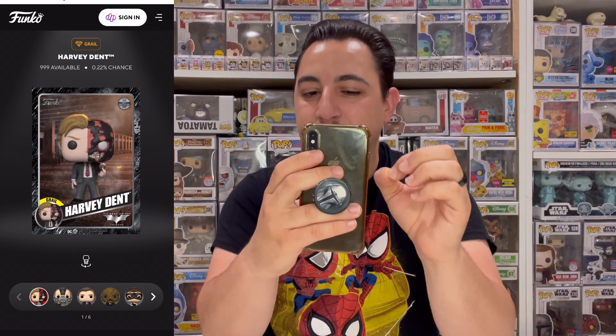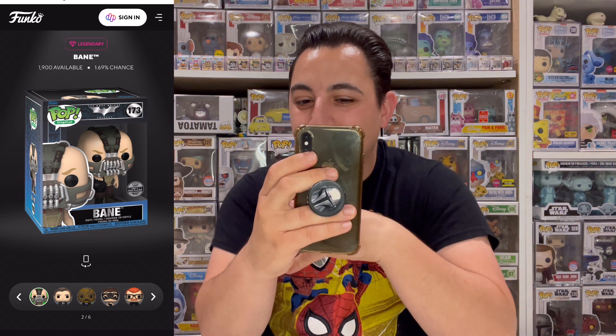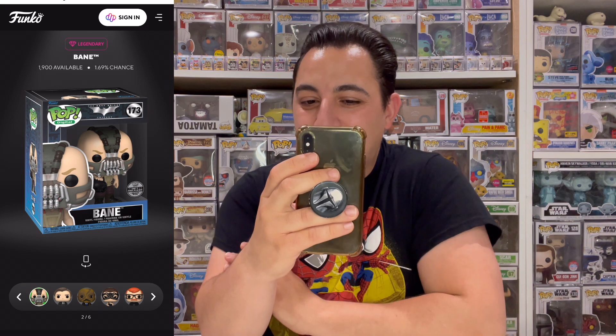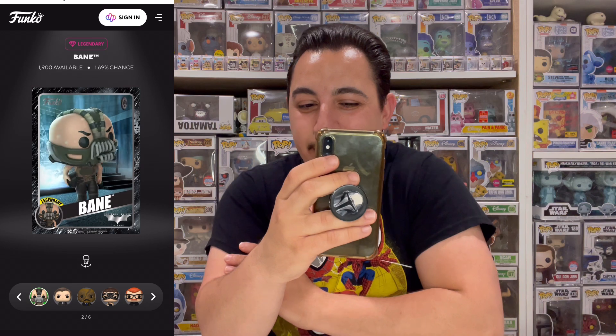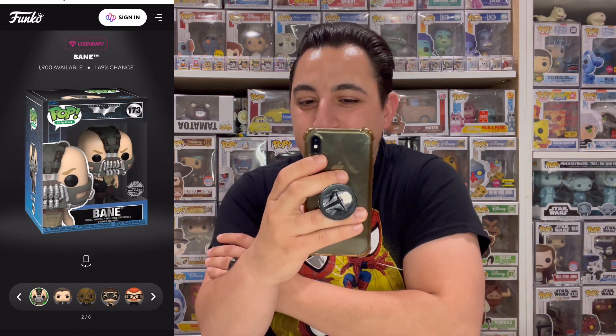The grail Harvey Dent has 999 available at a 0.22% chance — what a great looking pop, I love the design and the mold. The first legendary is Bane, 1,900 available at a 1.69% chance. I don't have the original so I really want this one, and I love how he's casually walking holding Batman's helmet and just throws it — a really cool touch.